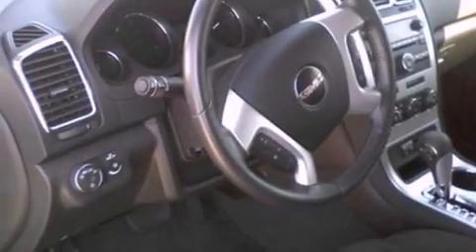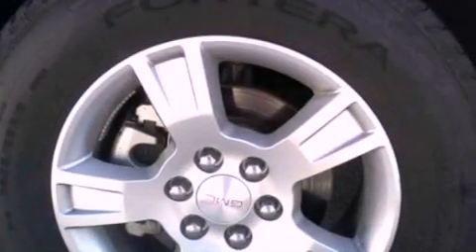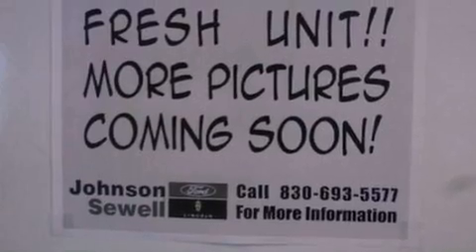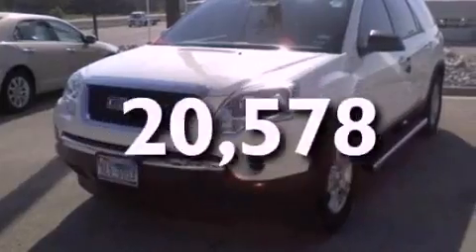The following features are also included: air conditioning, cruise control, full-power accessories, a six-speaker audio system, a four-wheel independent suspension, a rear spoiler, roof rails, OnStar, parking distance sensors, and this vehicle has fewer than 21,000 miles on the odometer.